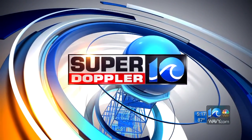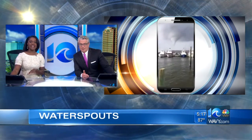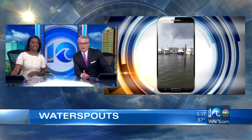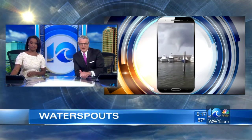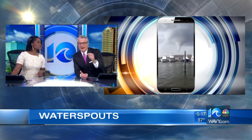We brought you some information earlier about waterspouts that were taking place in our viewing area. And now we have the pictures to go with that information. You can see it right there on the side of your screen. Mother Nature is truly amazing. This is Oregon Inlet. A number of you have also sent in pictures of waterspouts in the Outer Banks.